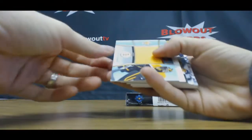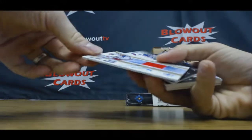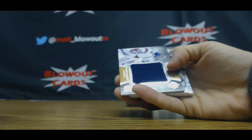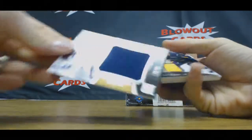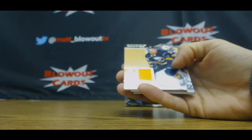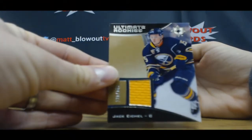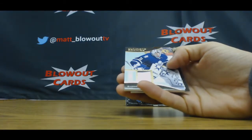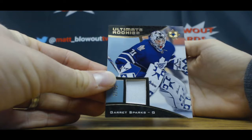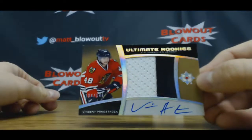Alright, we've got a Malcolm Subban 199 jersey. Oscar Lindbergh, Jersey Autograph to 99. Henrik Lundqvist 40. Eichel to 149. Garrett Sparks Patch, and 149. Vincent Ginostrosa.